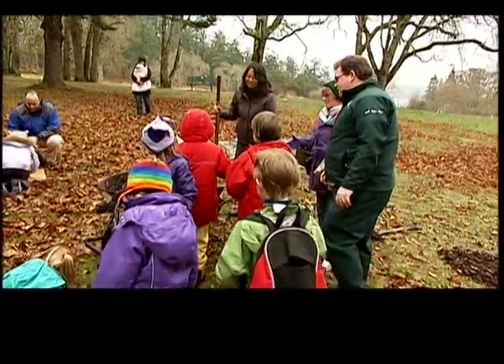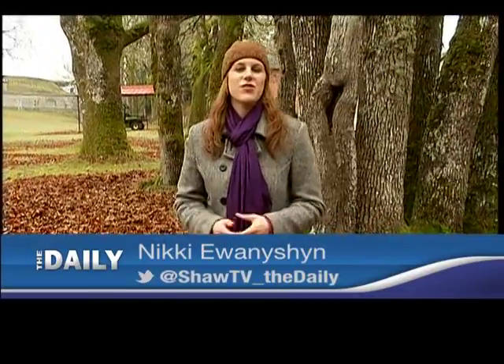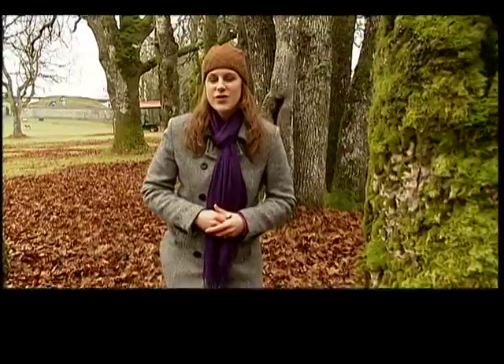In Canada, Garry Oak ecosystems are only found in B.C., exclusive to Southeast Vancouver Island, the Gulf Islands, and the Fraser Valley. It's why Parks Canada says we need to help these local ecosystems thrive — because once they're gone, they're gone.